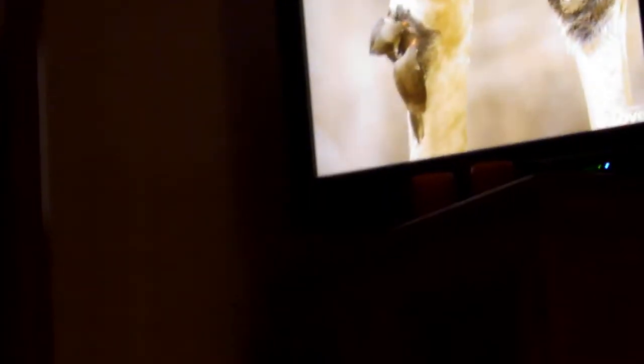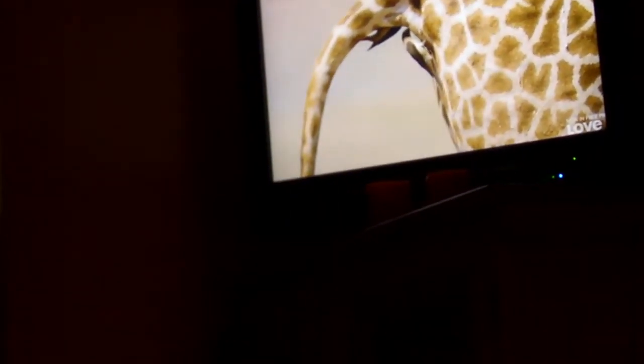Sharp claws enable them to cling on for the ride while they get to work, reaching paths most other birds simply couldn't or wouldn't want to reach. Once again, nothing goes to waste.